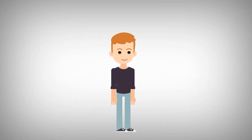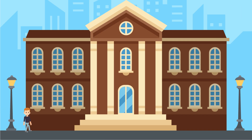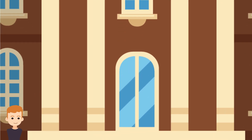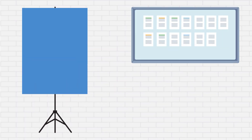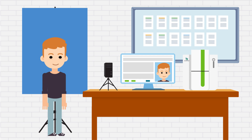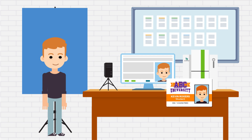Meet Kevin. Kevin is a freshman at a local college. Like most college freshmen, he is excited to pick up his student ID badge at the card office during orientation. When he arrives to the card office, they capture his photo and print him his brand new ID card.